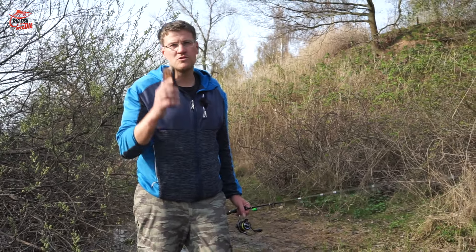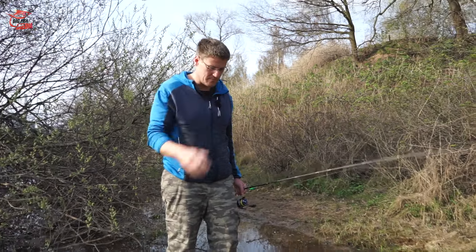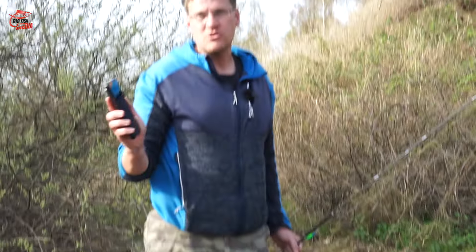Jetzt habt ihr mal mein Rugged- bzw. Outdoor-Phone gesehen. Es ist ein bisschen klobiger und breiter, als man das von vielen normalen Smartphones gewöhnt ist. Aber es ist auch viel besser geschützt. Und jetzt zeige ich euch, was der Super-GAU mit einem normalen Handy wäre: nämlich das hier – ins Wasser fallen. Das kann dem Angler auf jeden Fall mal passieren. Aber mit so einem Rugged- bzw. Outdoor-Phone holt ihr es raus aus dem Wasser und könnt es wieder anschalten. Rugged-Phones sind wasserdicht – viele andere Smartphones könntet ihr da in die Tonne drücken.